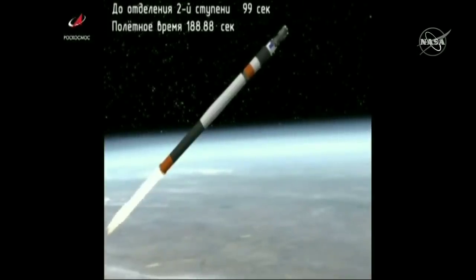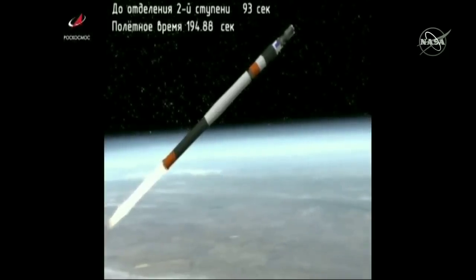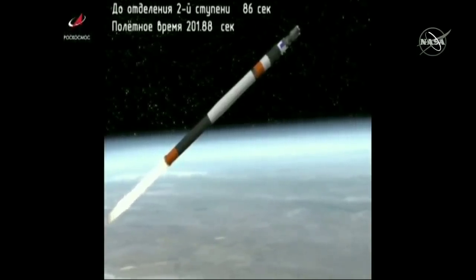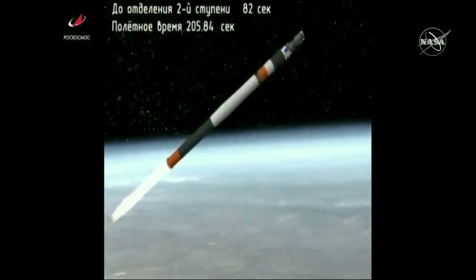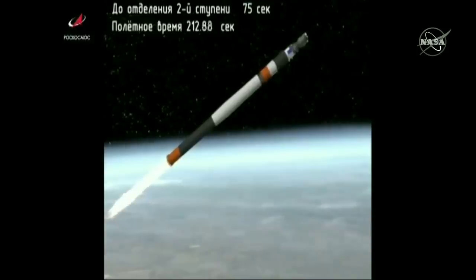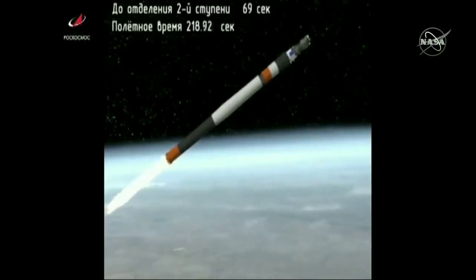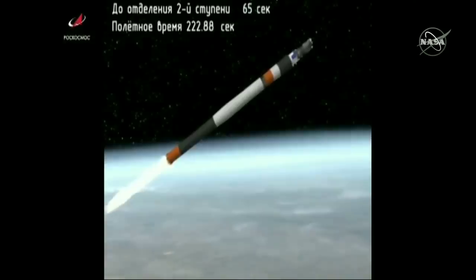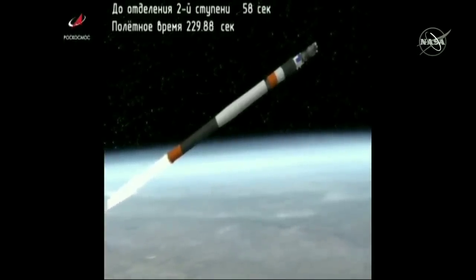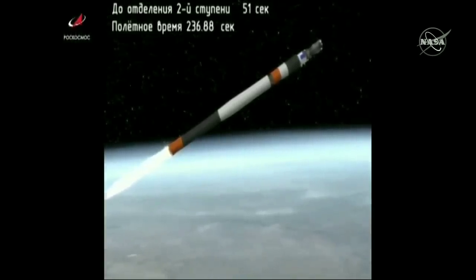Shroud jettison has been confirmed. All vehicle parameters reported to be normal, about one minute eleven seconds left in second stage performance. At the four minute mark, everything is reported to be operating normally.